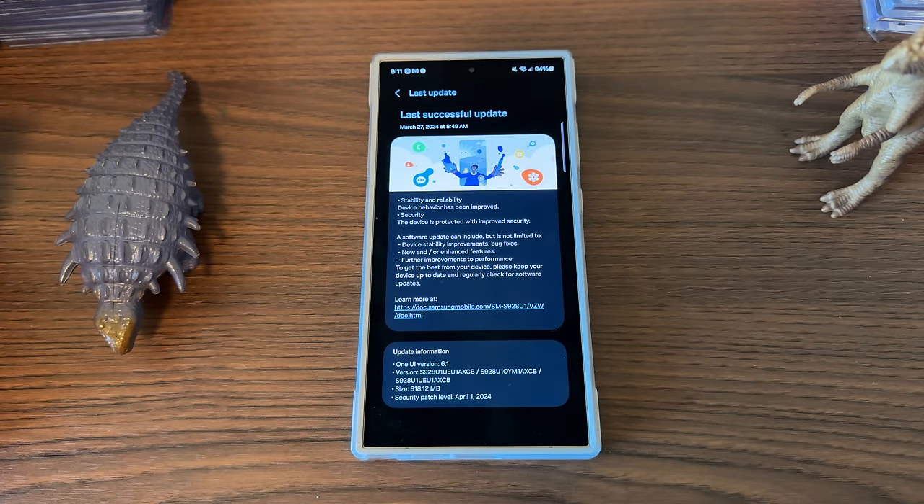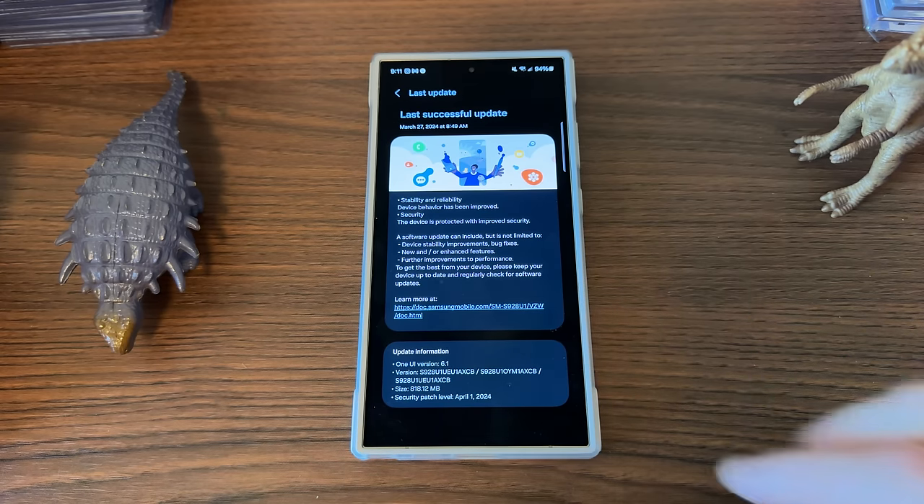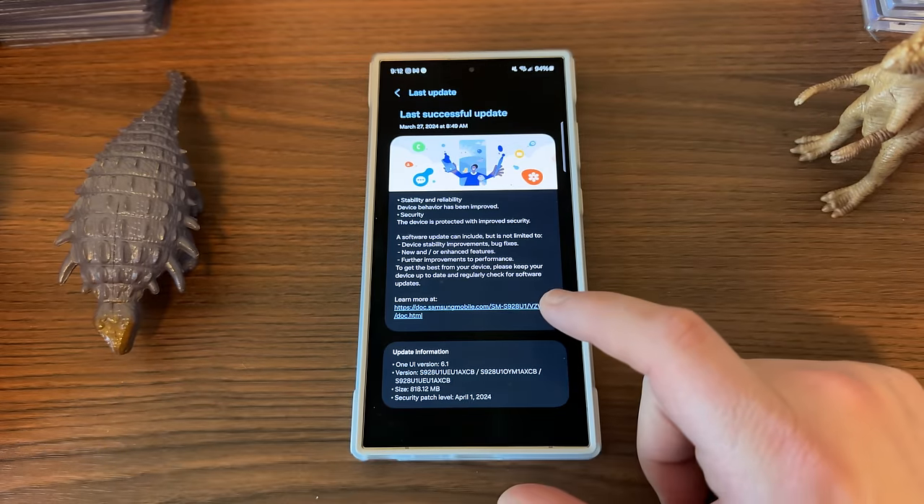Samsung actually has us living in the future — the day I'm recording this is March 27th, 2024, and we already have the April 1st update. According to Ice Universe, we might even get another update from Samsung for the S24 series later this month. The S23 series and the Z Fold 5 are also slated to get One UI 6.1 on the 28th of March, so if you have an S23 or Fold 5 make sure you stay tuned.